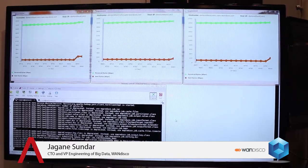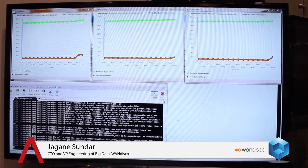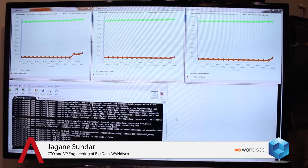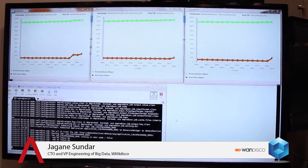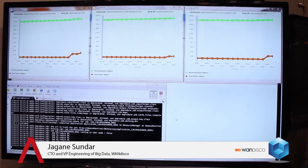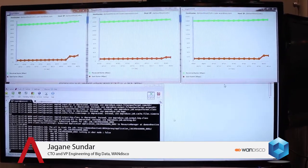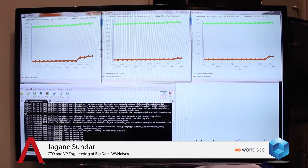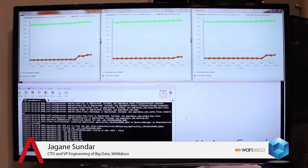Let's give it a few minutes to get really active. Then we'll do the unthinkable, which is to kill one of the name nodes — that's a catastrophic failure in most HDFS implementations. In our solution, we simply switch to the other two name nodes and life goes on. TerraSort is uninterrupted.